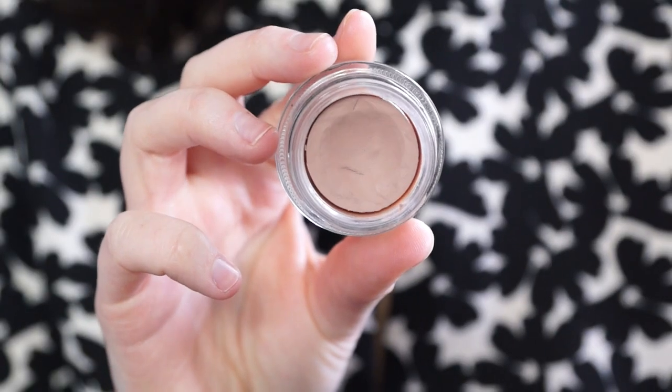On to eyes. My favourite product to prime my eyes ever in existence is MAC Painterly. This is a paint pot and you can get it in a ton of different shades. Soft Ochre is a really good one for darker skin tones, but Painterly is good for lighter skin tones. They come in so many colours, but they are so good as an eyeshadow base. It's the only product I've found that doesn't make my eyeshadow crease — it's like a holy grail. I use it every day.